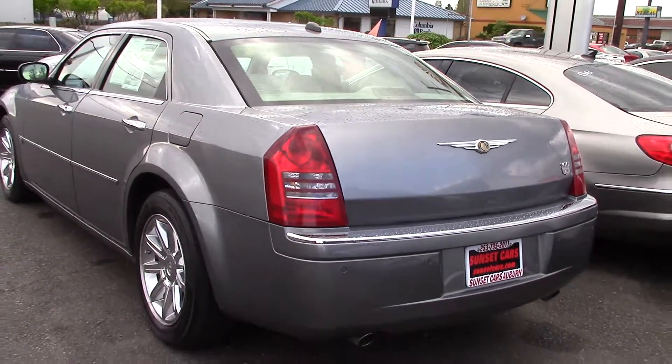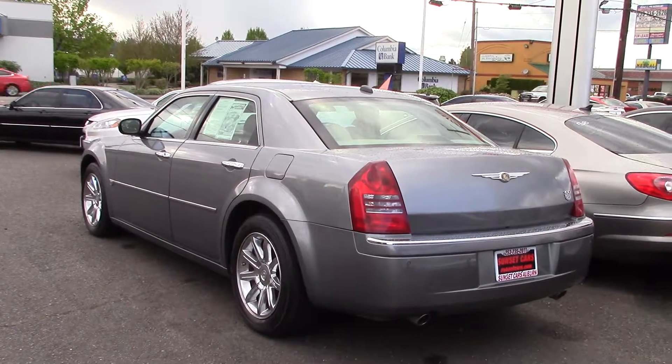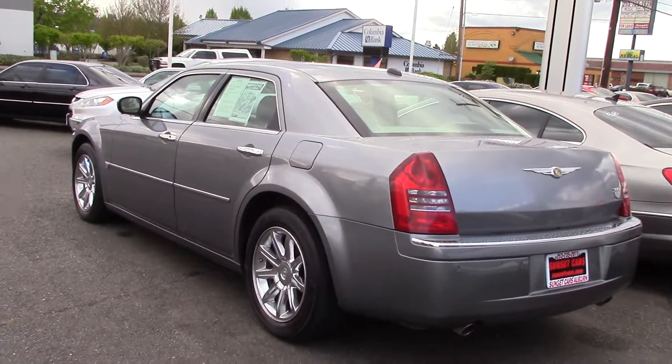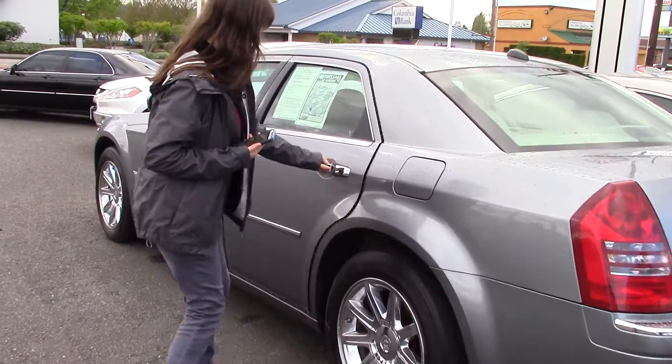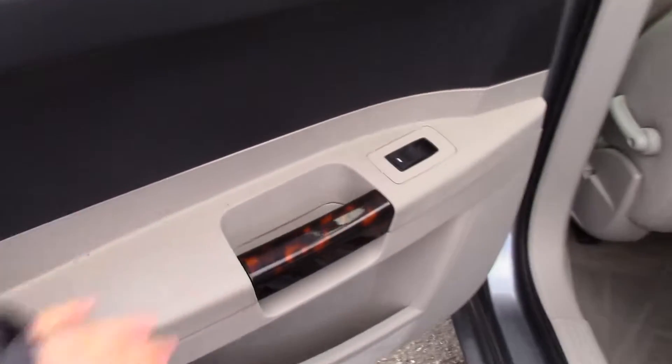It has premium alloy wheels, chrome accents, and a very distinct bright silver paint, along with a beautiful interior. Look at this little wood accent — I like that.